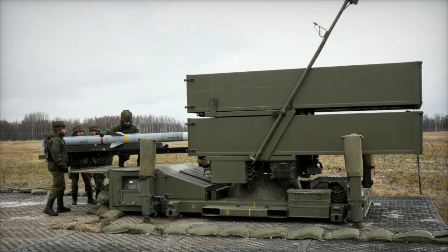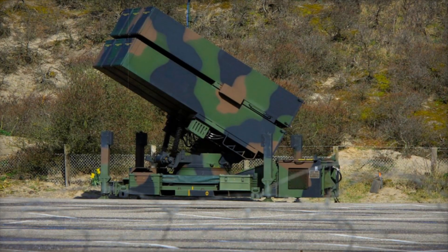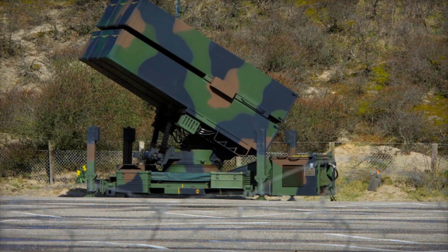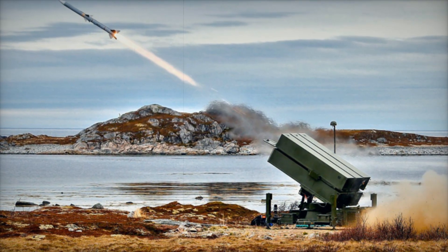One of the main advantages of NASAMS is the use of AIM-120 AMRAAM missiles, which were previously used only in aviation. These missiles can hit targets up to 40 kilometers away. In the latest versions of NASAMS, other missiles such as the AIM-9 Sidewinder and Iris-T SLS can also be used, making the system even more versatile.